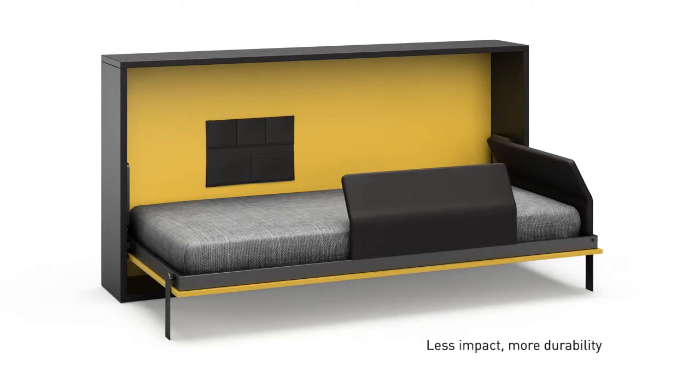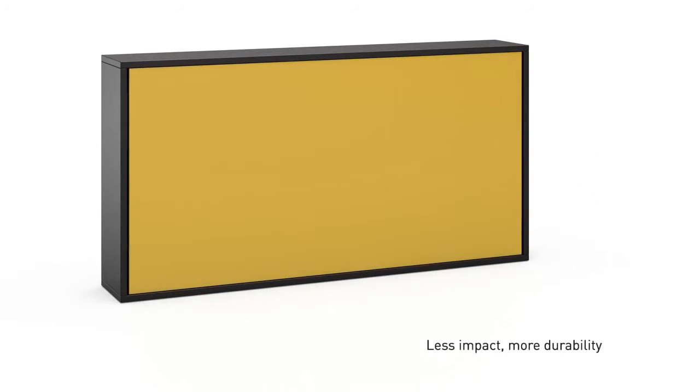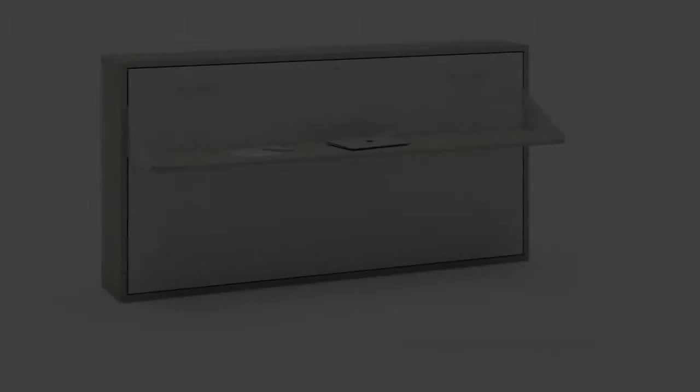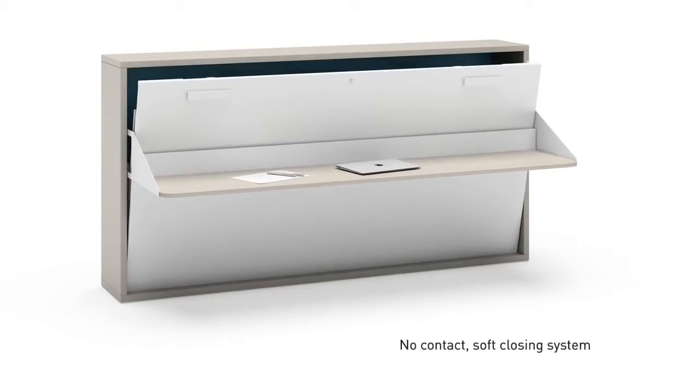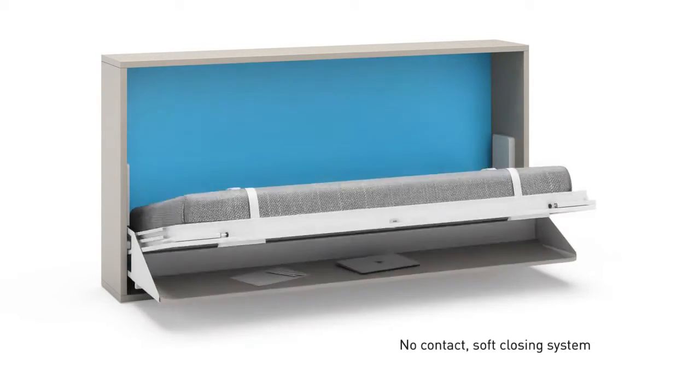Soft closing system. Less impact, more durability. A third closing mechanism support improves the closing of the bed with integrated table. No contact soft closing system.